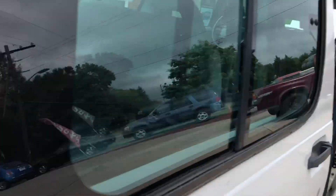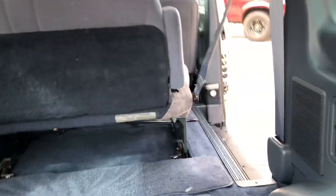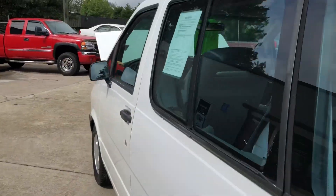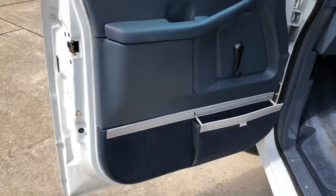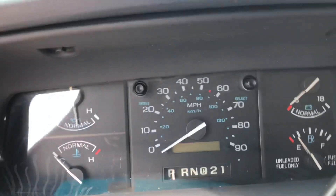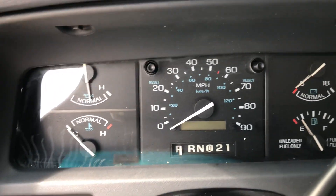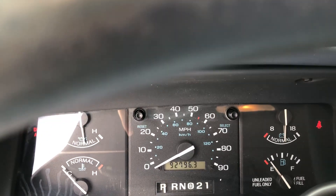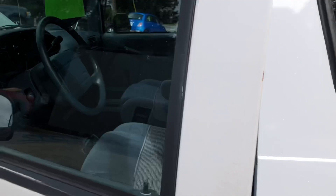Rear air right here too. Come around here, open this side up for you — I'll crank it up to let you hear it. Keys here in my pocket. 92,000 miles — air clicks on nice and cold, does everything it should be doing. I was really impressed with this van, so I speak pretty highly of it.